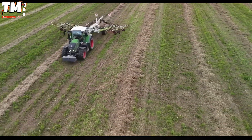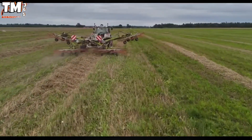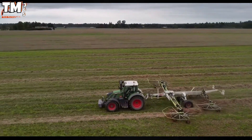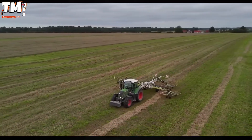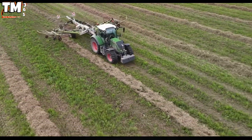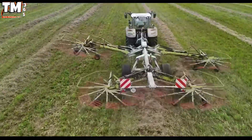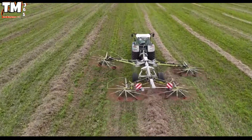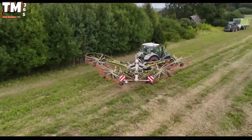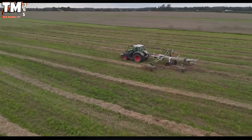The combination of the FENT 716 tractor and the Class Liner 3600 rake in the field forms a strategic mechanization solution that yields maximum operational efficiency. Equipped with a robust 165-horsepower engine, the FENT 716 not only ensures superior pulling power, but also optimizes power transfer, facilitating smooth and rapid operation regardless of the cultivating terrain. When paired with the Class Liner 3600, a raking implement boasting an impressive working width of up to 10.8 meters, the collection process is standardized with high precision.